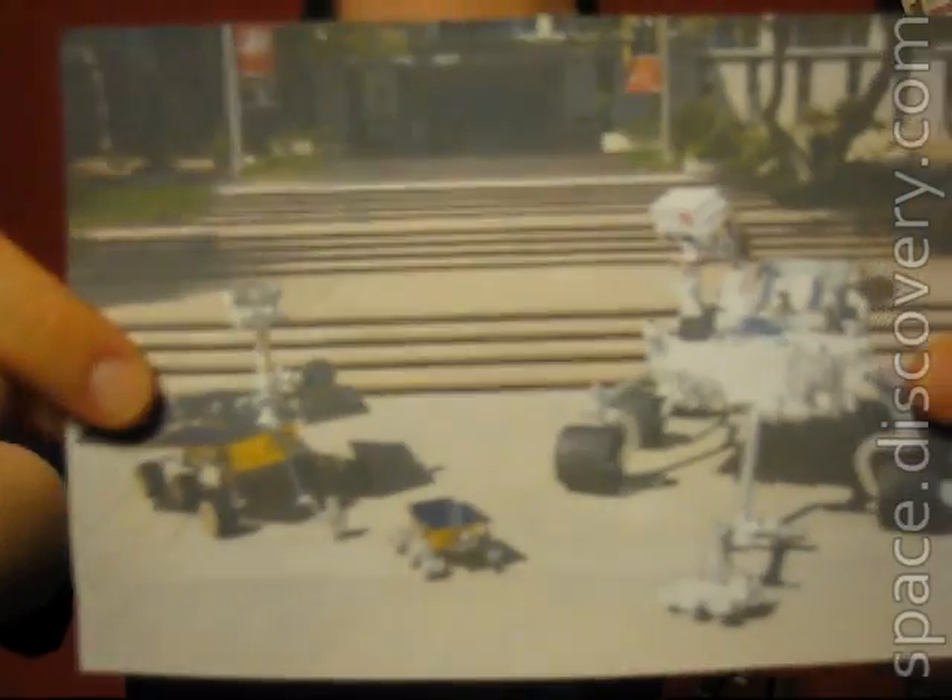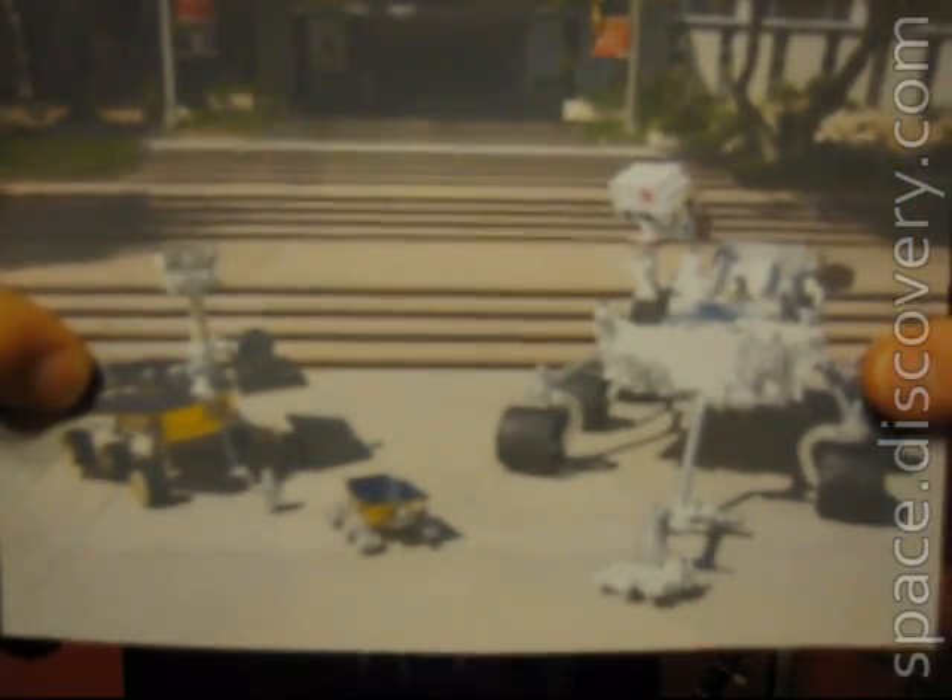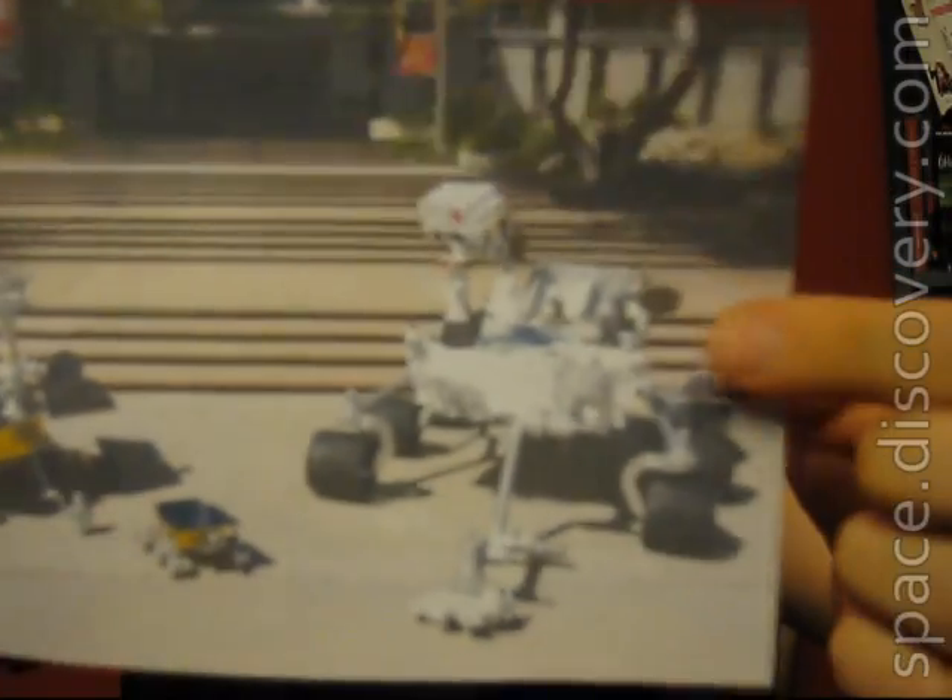I'm going to show you guys this first. This is the Mars Science Laboratory — 2,000 pounds, 9 feet long, high-definition camera, all kinds of other cool gizmos. By comparison, that's the Mars Exploration Rover: 400 pounds, 5½ feet long. So this is the big bad rover.